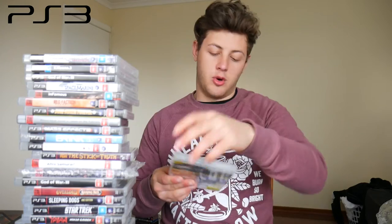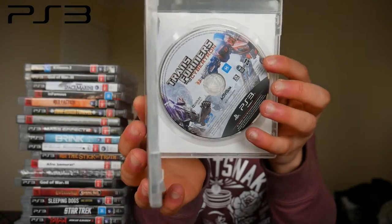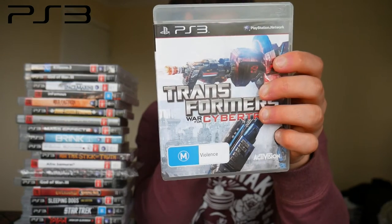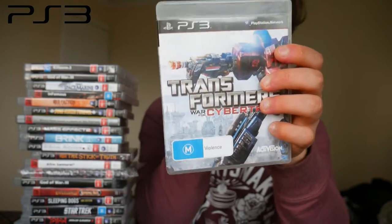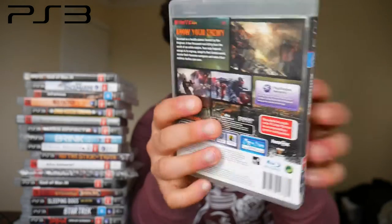I got a bunch of lots for the PS3, so some of these games I wouldn't have typically bought. Tom Clancy's HAWX 2 — never going to play it. Transformers: War for Cybertron — this is one I've been after for a while. These are the best games in the Transformers series; they have really good campaigns and online multiplayer, though I'm not sure if that's still up. Also picked up a copy of Killzone 3, which I think I may have already had.